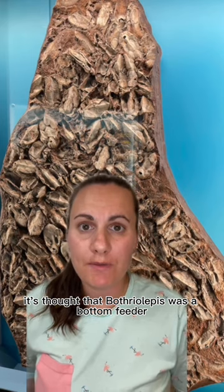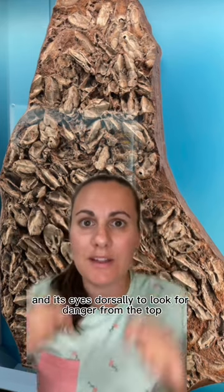It's thought that Bothryolipus was a bottom feeder — its mouth is positioned ventrally, and its eyes dorsally to look for danger from the top. There are currently over 60 different species of Bothryolipus known to science.